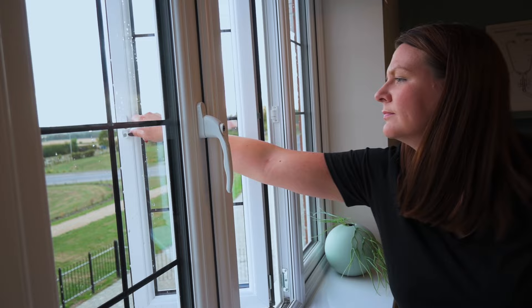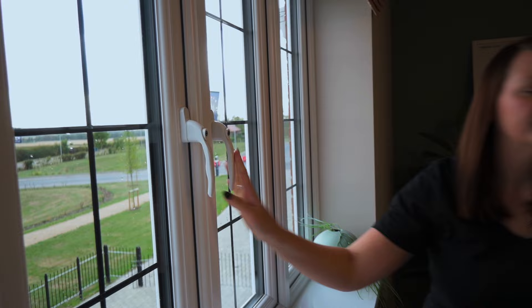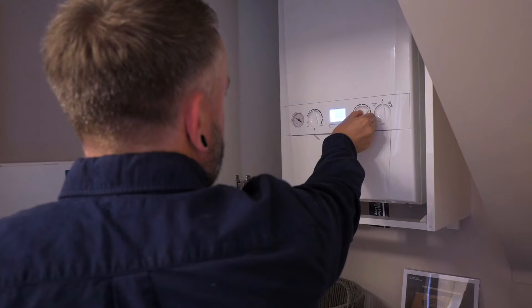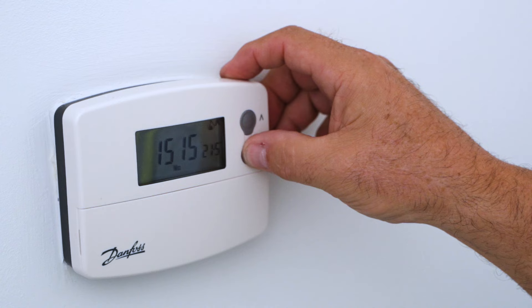The whole place just feels warmer. The house is warm within minutes and the heat is retained, which is obviously down to the modern insulation and the energy rating standards that a new build property is developed to. Small things like this help to keep your heating bills down.